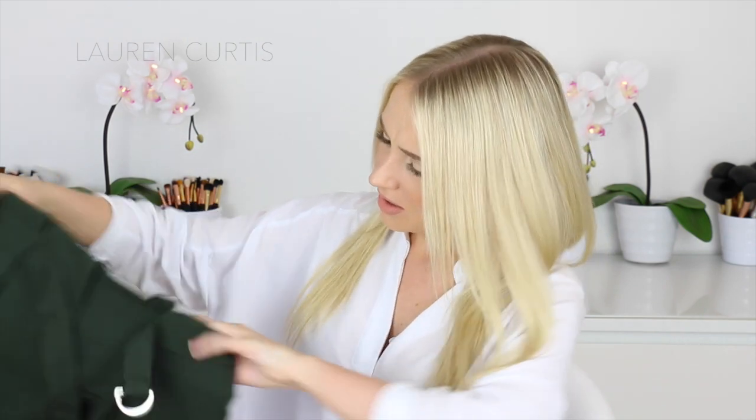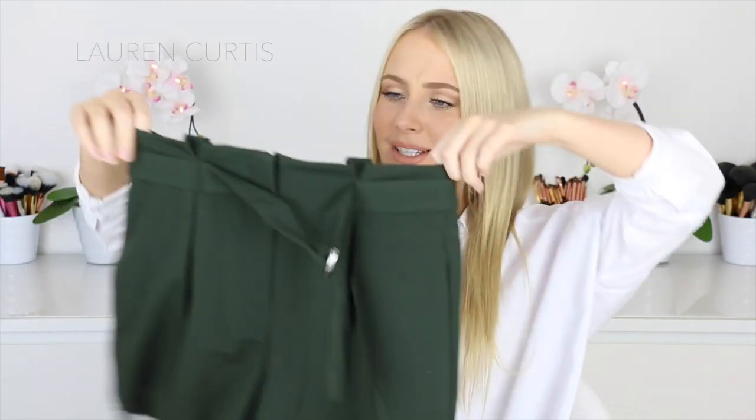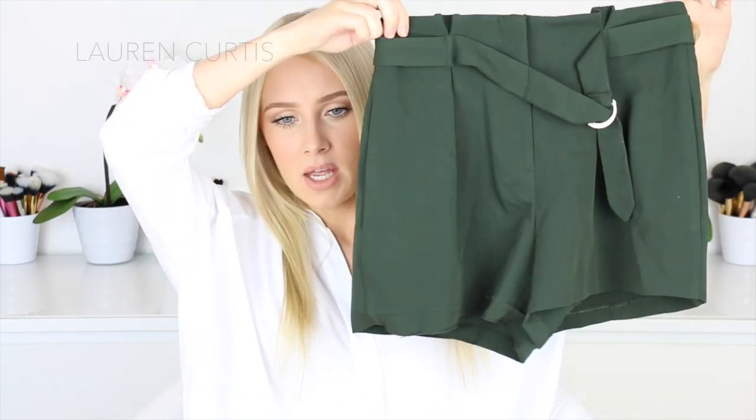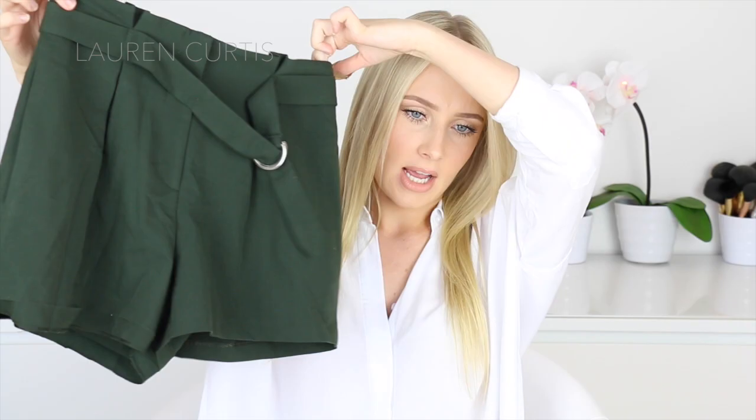This is the ASOS Shorts with D Ring Detail. These are cute — they're just little green shorts. They have kind of a paper bag effect at the top. These will go well with black or white tops, or even this kind of blouse that I'm wearing now, just draped over. Very, very nice.